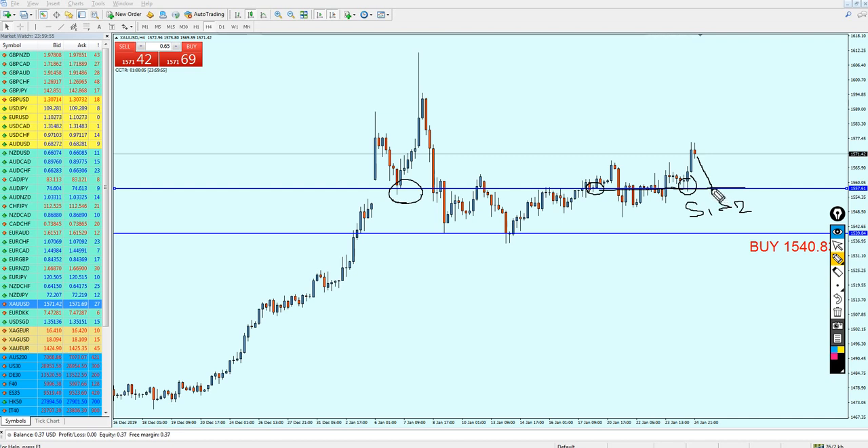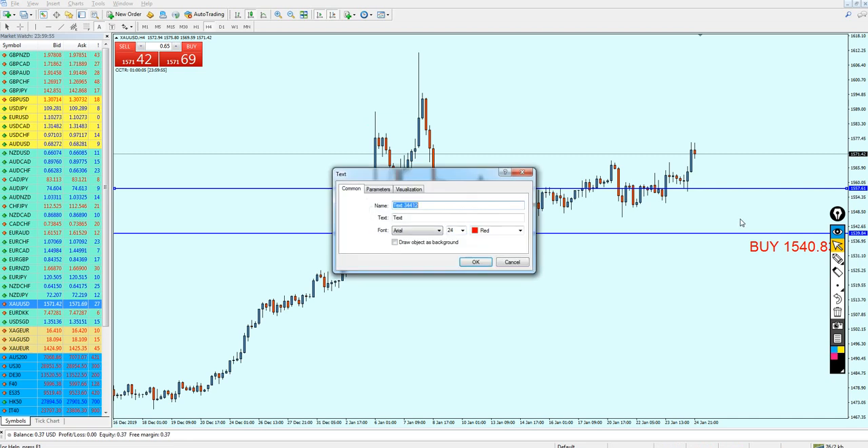Just after creating support number two, we can start buying the gold and keep the trade running all the way. Just to be safe, close it once it hits this previous resistance right here. So for the gold, I believe our entry should be good for the buy at the level 1557.61.